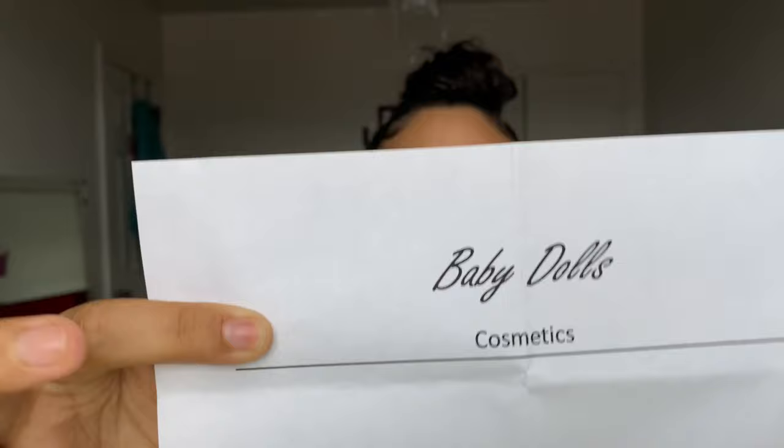This one says Baby Dolls Cosmetics. Opening it up — this is Baby Doll Cosmetics, and once again everything will be down in the description below with the name up here. She gave me a clear lip gloss — she says it's crystal clear and yes, it is. Look how clear it is, I love it.